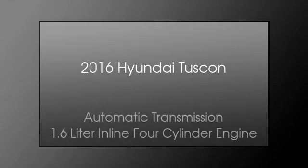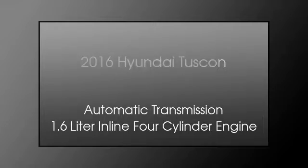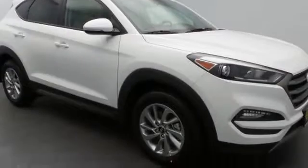This is a 2016 Hyundai Tucson. This crossover has an automatic transmission and a 1.6-liter inline four-cylinder engine.